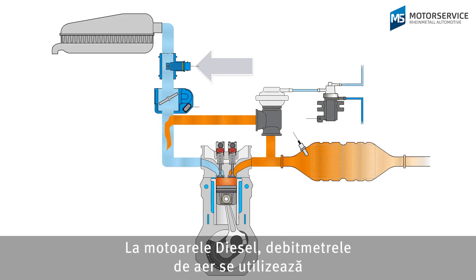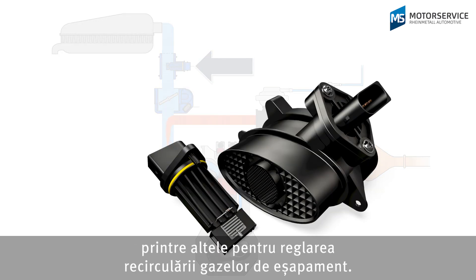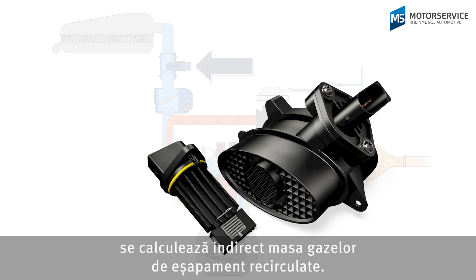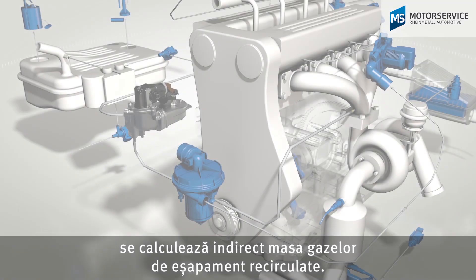Air mass sensors are required in diesel engines to regulate the exhaust gas recirculation. With their help, the mass of the recirculated exhaust gas is calculated indirectly using the reduction of intake air.